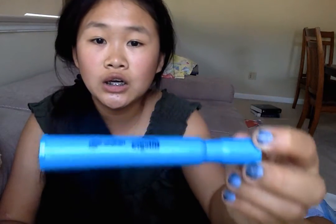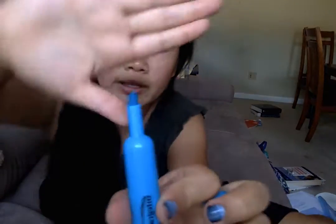This is the pencil case I'll be showing you what's inside. Here's a quick view of everything in it — that's what it looks like. I'll just be pulling things out randomly and showing them. First up is my blue highlighter — that's what it looks like.